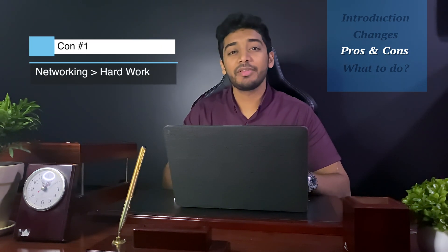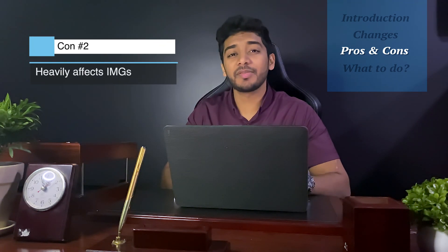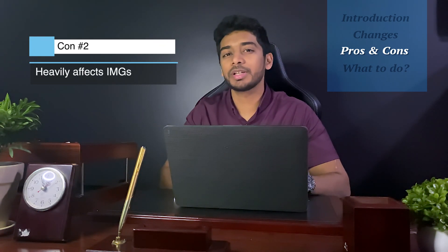The change in the system will also give rise to many cons. First and foremost, knowing the right people will heavily outweigh hard work. Students will spend more time networking and getting to know the right people instead of studying. This change has the biggest effect on IMGs, DOs, and Caribbeans. According to program directors, American grads are subconsciously preferred because they've been more exposed to the American system. But IMGs and DOs would use their Step 1 score as a chance to stand out amongst their American peers.